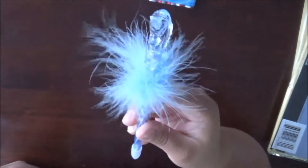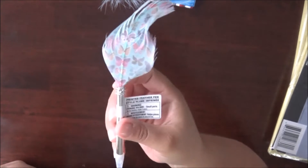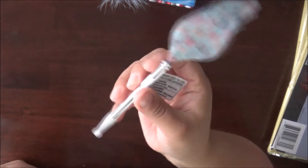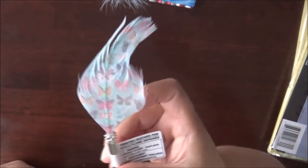I also picked up this unicorn pen. Isn't that cute? They have the pink and the green color. I already got the pink one, so I wanted to get the blue one this time. They have the little feather on them — they're quite tiny. This one had a butterfly design on it.